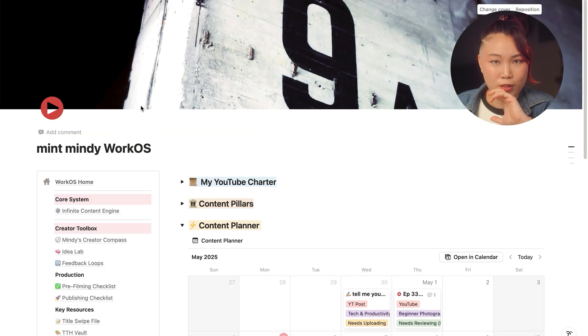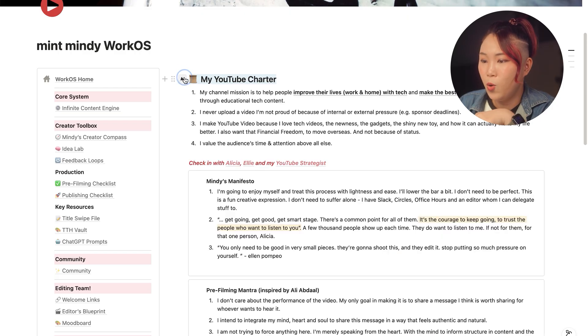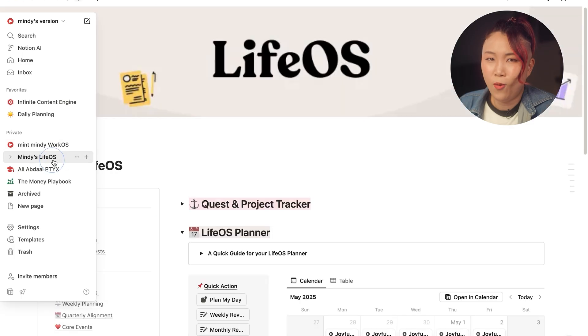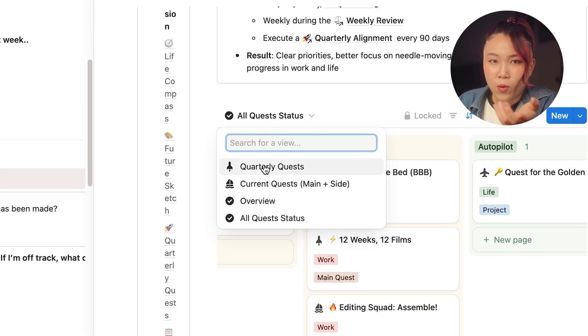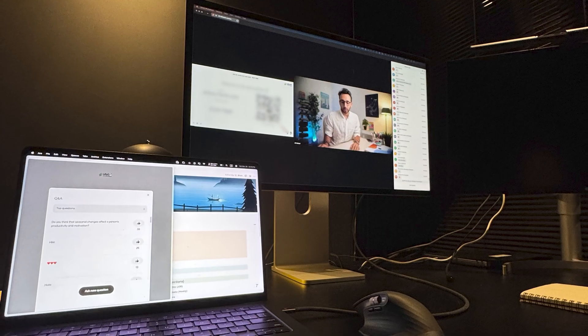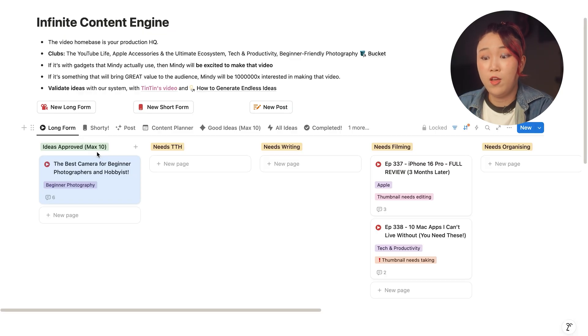If we step out of this, we have the dashboard — the first thing I see every single day. We have my YouTube charter. I love reading affirmations and reminding myself why I'm doing this and why this is important. We gotta start the day right. And Notion isn't just built for work. I also built a LiveOS to track my personal growth, inspired by Ali Abdal's LiveOS. It works with quarterly quests — I set new ones every quarter, one work and one life — and I do this with Ali Abdal's free Zoom sessions.